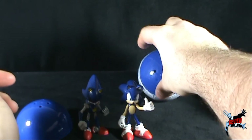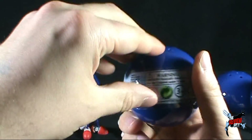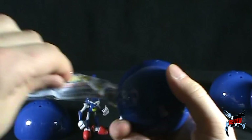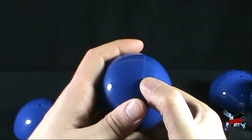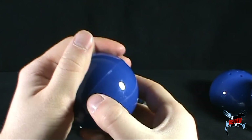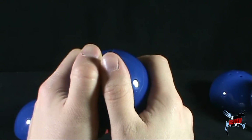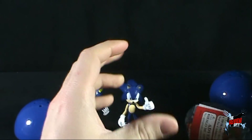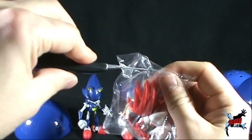Finally, we have one last Sonic the Hedgehog ball. What are we going to get inside? Let's hope not a duplicate — this one feels a little heavier. These are not the easiest to open, I might add. Inside... there we go. We got ourselves Knuckles! For those who didn't know that, I've just given it away — we got ourselves Knuckles.